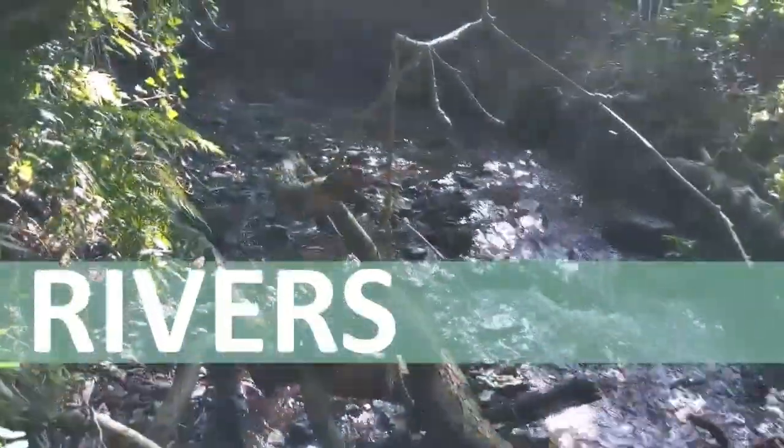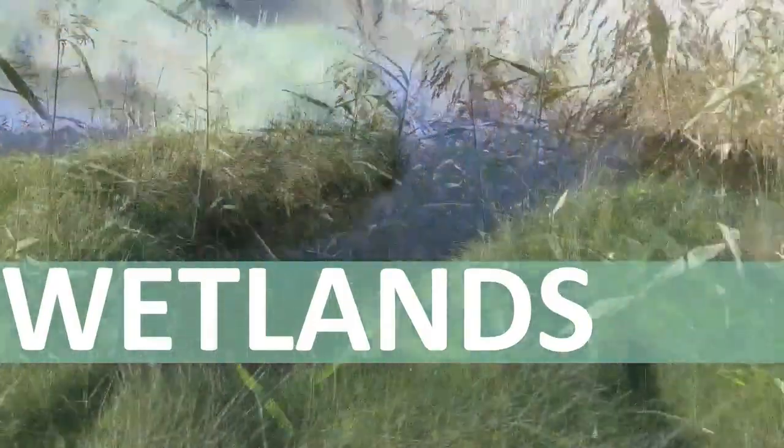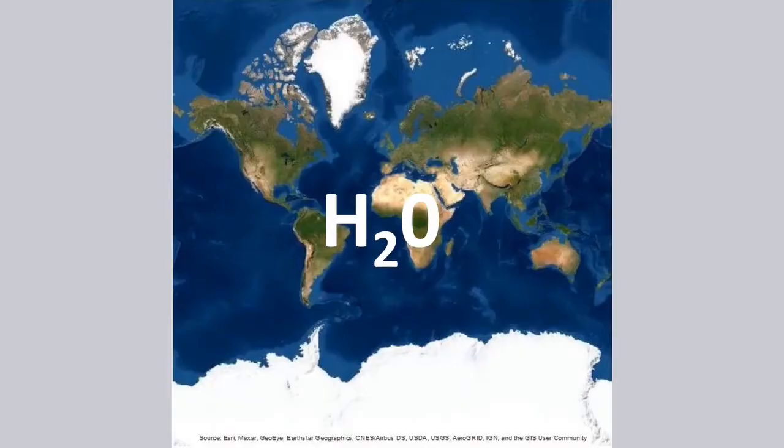This video looks at rivers and wetlands. The most important thing that rivers and wetlands have in common is, of course, water. Water, or H2O, is vital for life on this planet, and life on this planet couldn't exist without it.